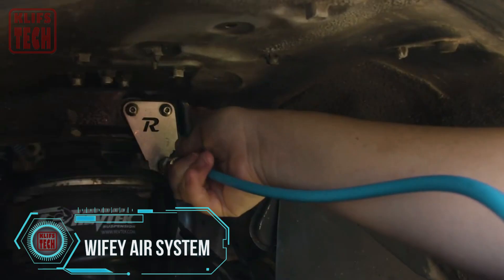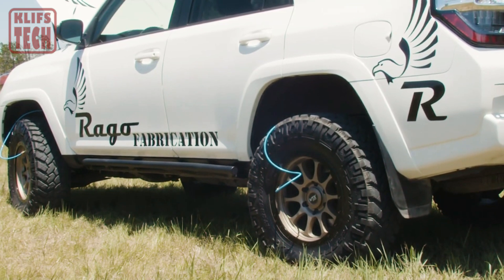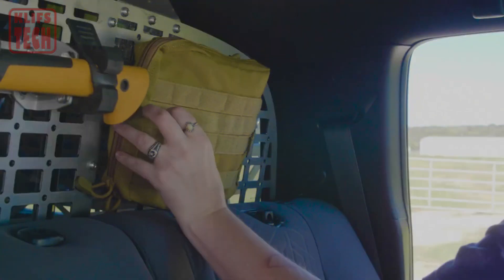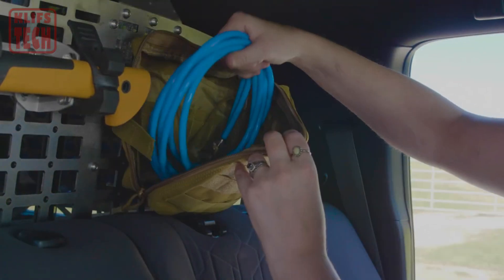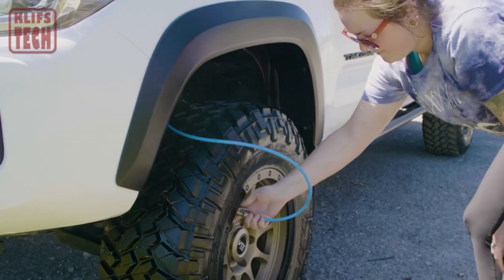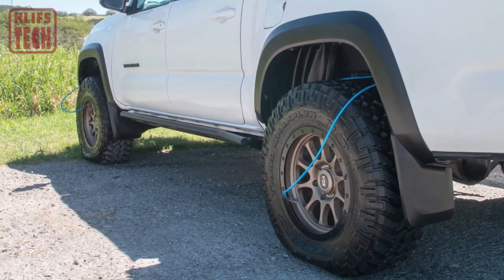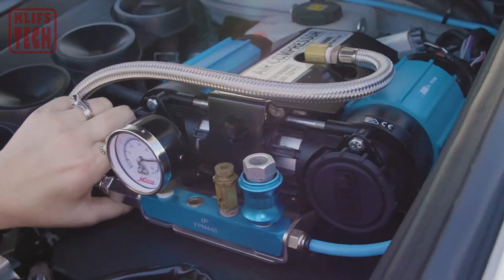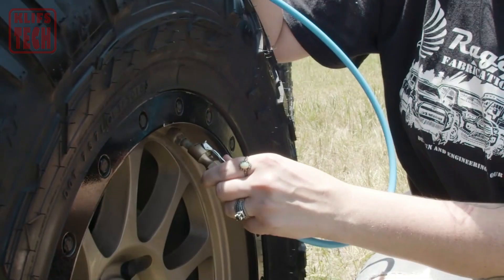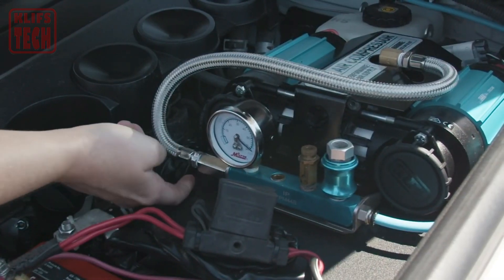With this system, you can pump all four tires in under nine minutes flat. No more waiting around at the gas station or fumbling with clunky equipment. Setting it up might be a bit tricky, and let's not forget about the cost — the compressor alone will set you back $338. That's why the seller suggests getting the experts involved. The convenience and time saved will be well worth it, so if you're tired of wasting time on tire inflation, consider upgrading to this game-changing system.